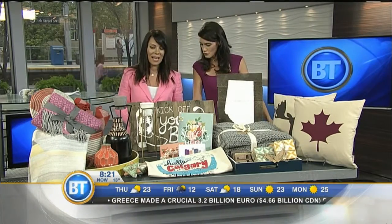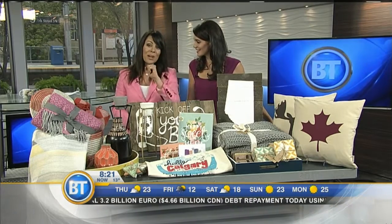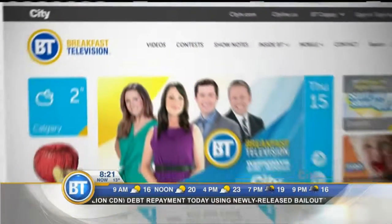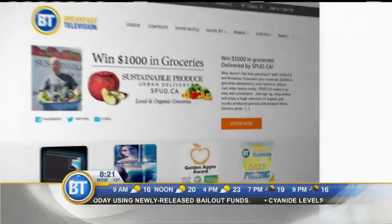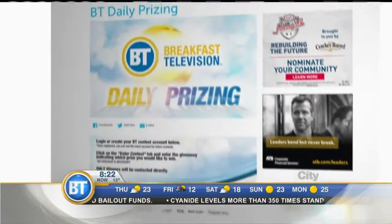The store opens at 10 a.m. today. They've been kind enough to give you a $250 gift card — to enter, head to breakfasttelevision.ca, go to contests and hit daily prizing. You'll be eligible to win; no purchase necessary. Once again, opening its doors this morning at 10 in Mount Royal Village. It's really nice to meet you, thank you very much.